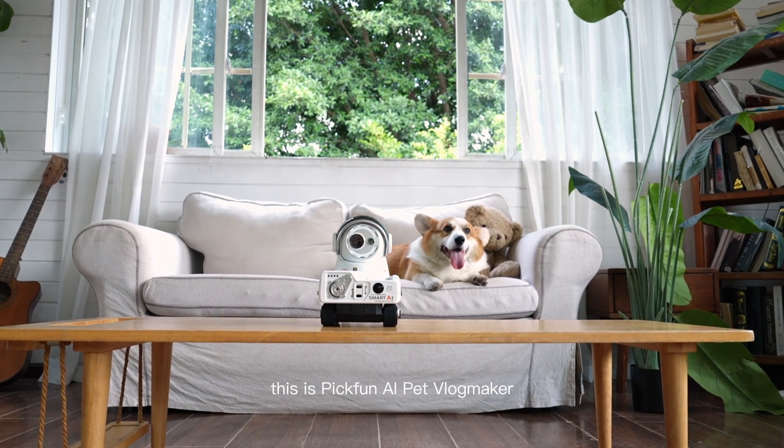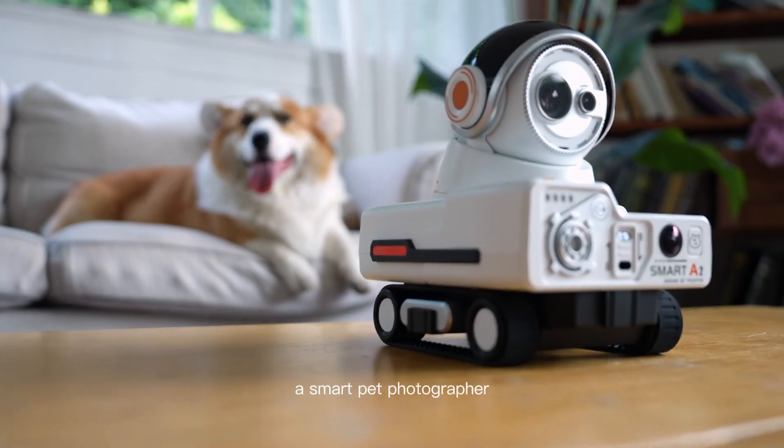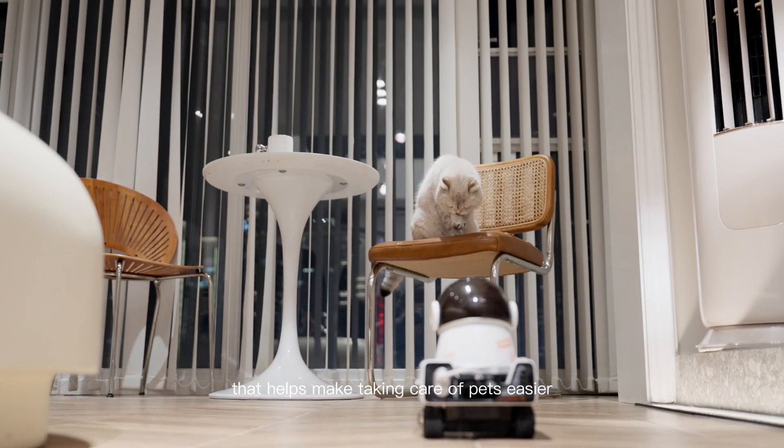Hi, this is PicFun AI Pet Blogmaker, a smart pet photographer that helps make taking care of pets easier.